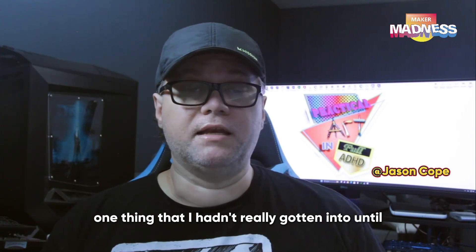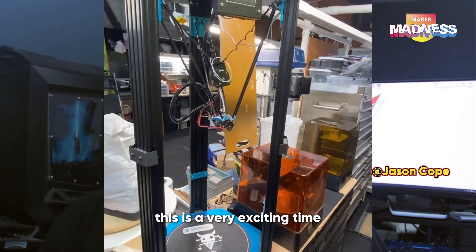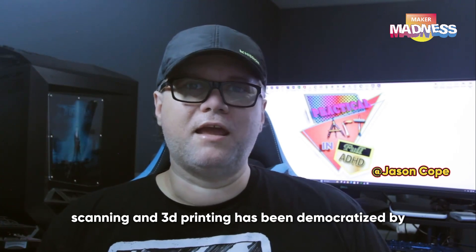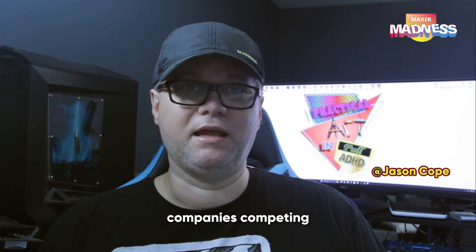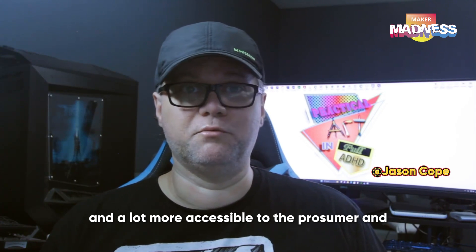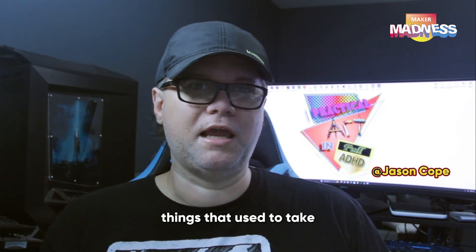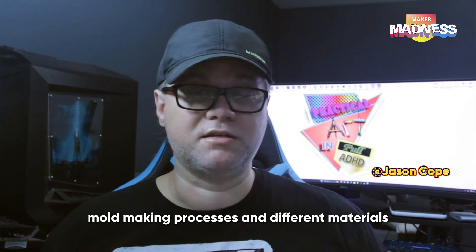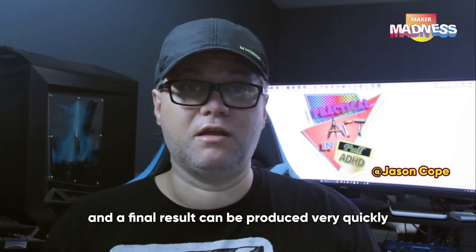One thing that I hadn't really gotten into until this past year is more 3D models. This is a very exciting time as far as these kind of technologies go. The field of scanning and 3D printing has been democratized by companies competing, making better products, a lot cheaper, and a lot more accessible to the prosumer and even regular consumer markets. Things that used to take many iterations of going back and forth between mold making processes and different materials can now be cut out and a final result can be produced very quickly.